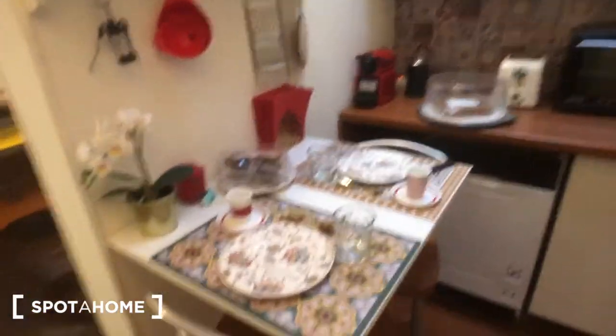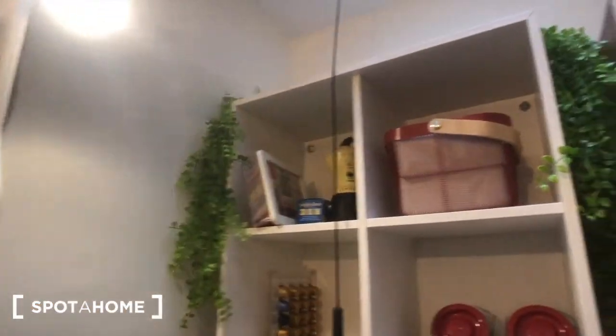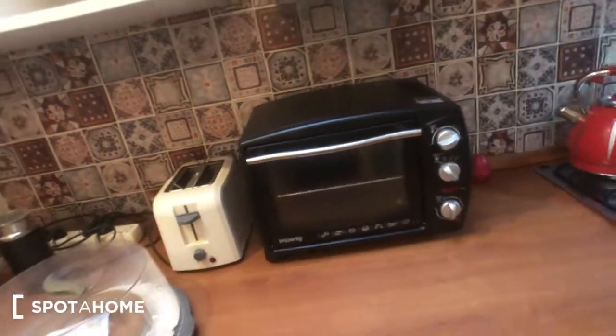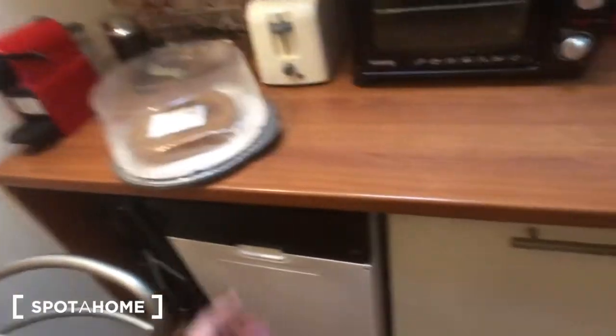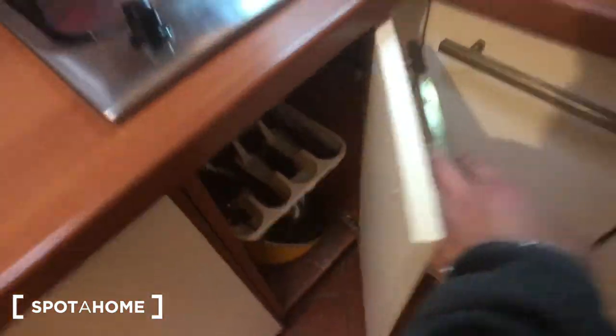And there is a radiator right there next to the window. Through this opening you can find the kitchen of the house, with this table with two chairs. These shelves with a lot of space. More shelves right here. You have this coffee machine, this bread toaster, this oven right there. You can find the dishwasher right here. The fridge right there. Two cookers. Storage here with cutlery and pots.